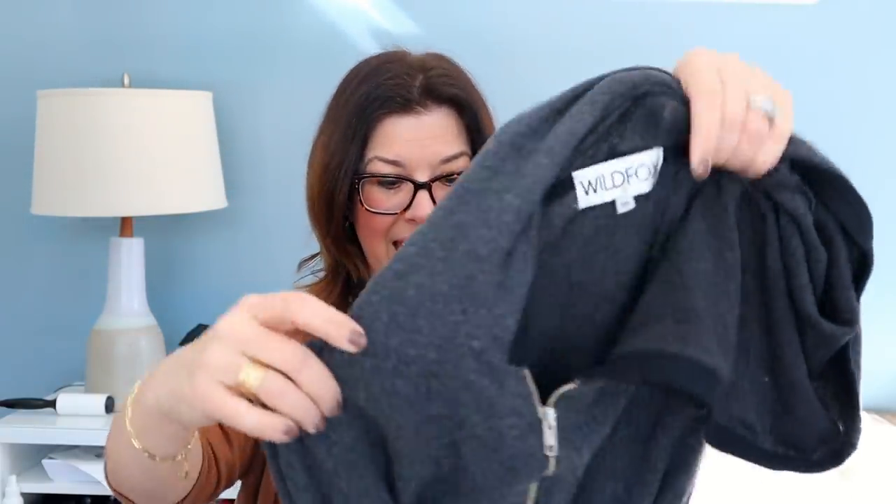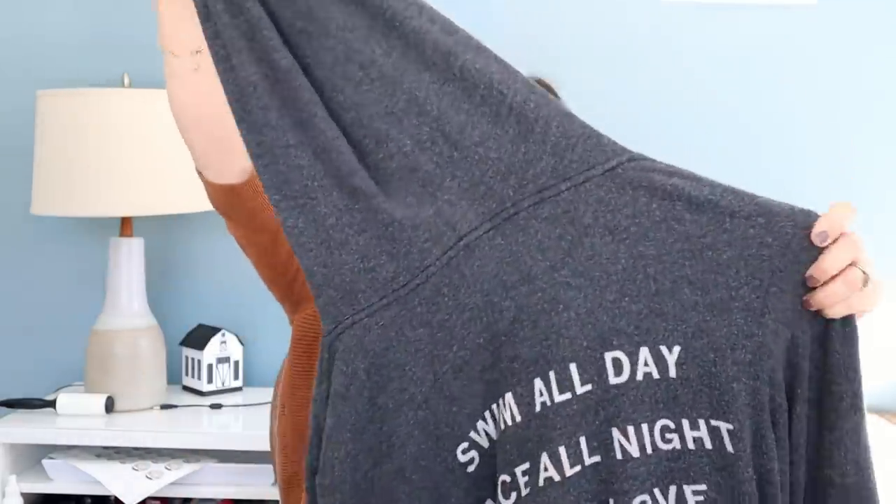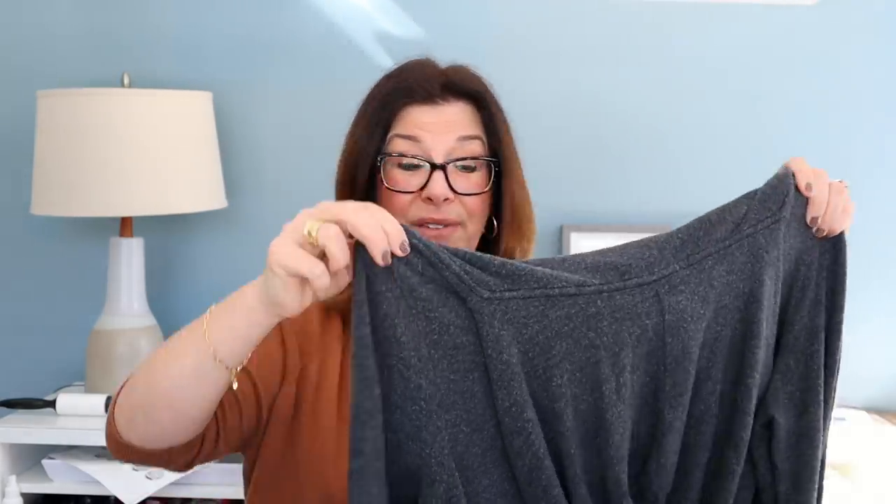This is a Wild Fox hoodie called the 'pizza party' hoodie — it says 'swim all day, dance all night, fall in love, pizza.' Very oversized and slouchy in a size medium. The comps were crazy on this — I have it listed around $75, which is at the retail price. I'll probably end up selling around $45–$50, but I'm going to hold at that price for a bit since I wasn't even at the high end of the range.